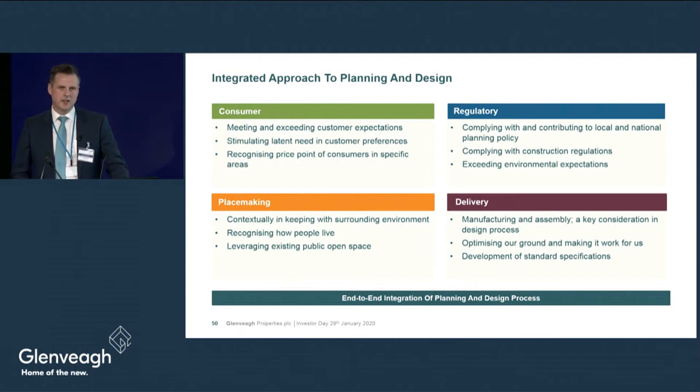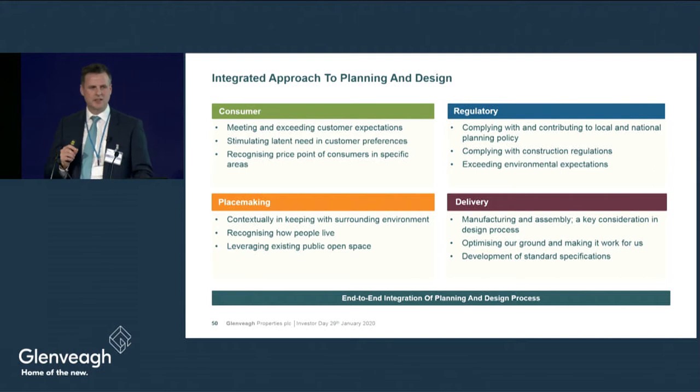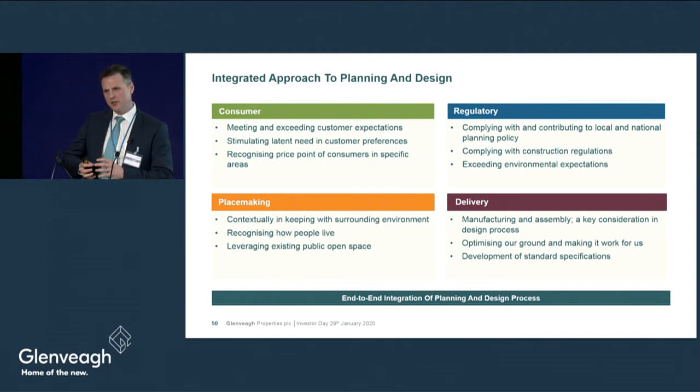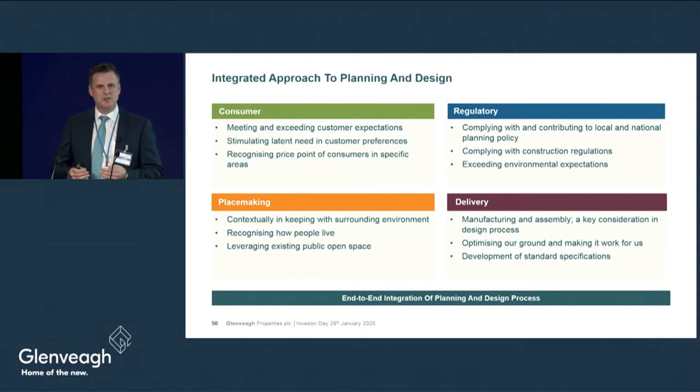Moving on to regulatory. In Ireland we have a number of plans and regulations — national planning framework, development plans and local area plans — governing our obligations in residential delivery. There can be inconsistencies across those plans, but there is a drive at policy level to bring consistency. Generally the policy is providing urbanisation of suburban locations and higher urbanisation of urban locations, consolidating towns and bringing vibrancy to town and village centres.